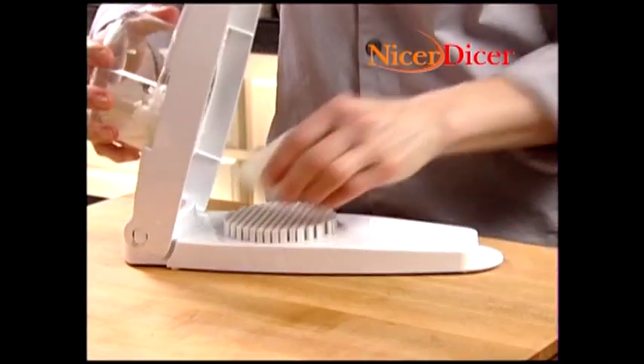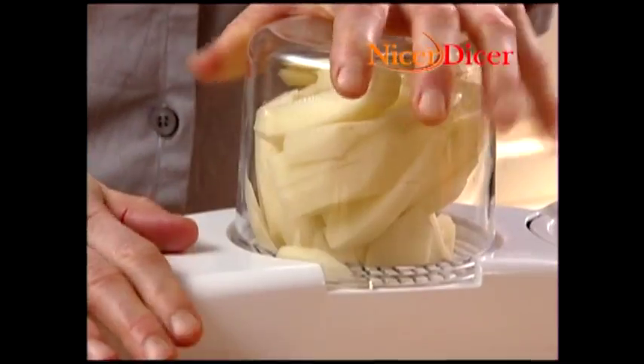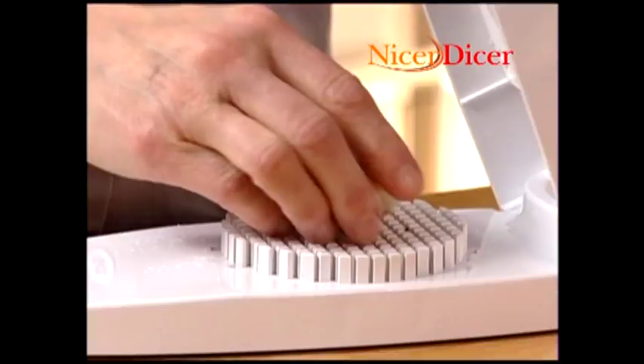So you can be sure your Nicer Dicer will dice and dice and dice whenever you need it and for everything you need it for.